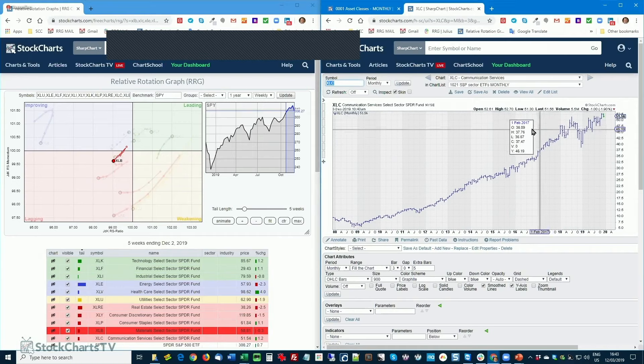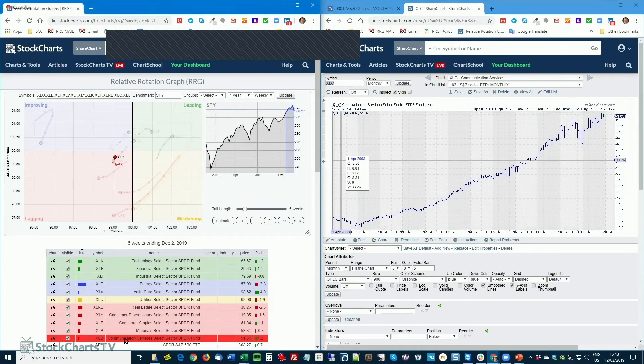Communications services is better — not fantastic, but it broke to new highs and is now pulling back. If it can hold support around 50–51, communication services should start to rally relatively soon, continuing its uptrend and rotating towards improving and into leading again.